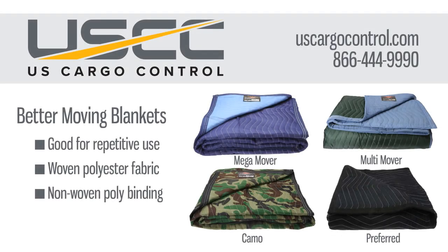The blankets in our better category range from 65 pounds to 85 pounds. The body of the blankets are woven and the binding is non-woven. Blankets in our better category tend to be a little longer lasting than our good category. They have a heavier weight and they're great to protect your cargo.